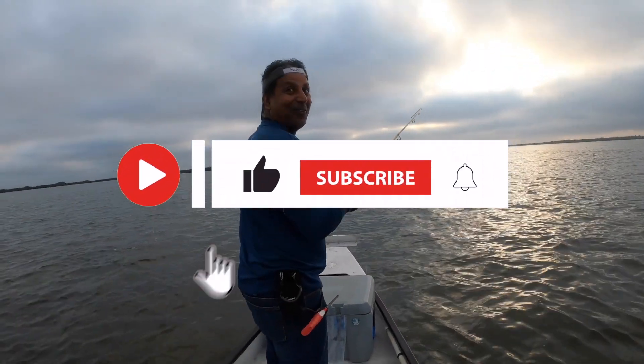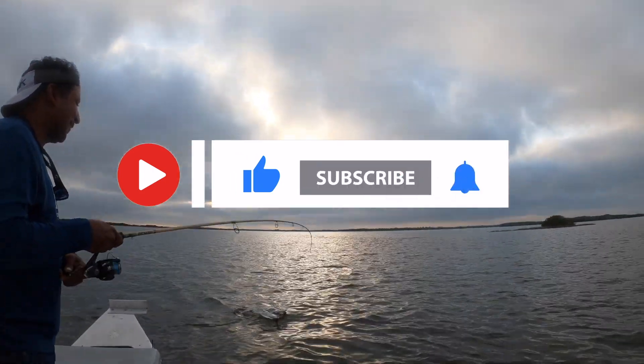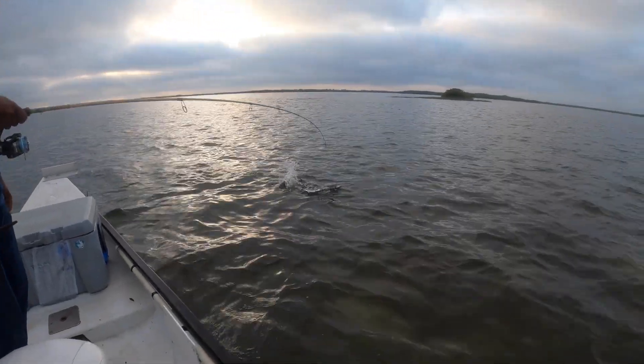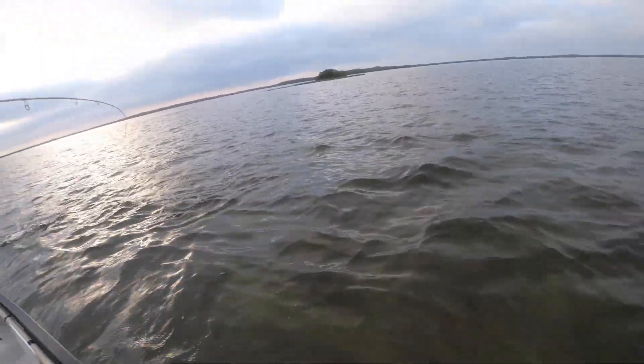We got a stud trout on guys! I knew that trout bite — and it was nice. Look how beautiful that fish is. Told you I was getting the big ones here.